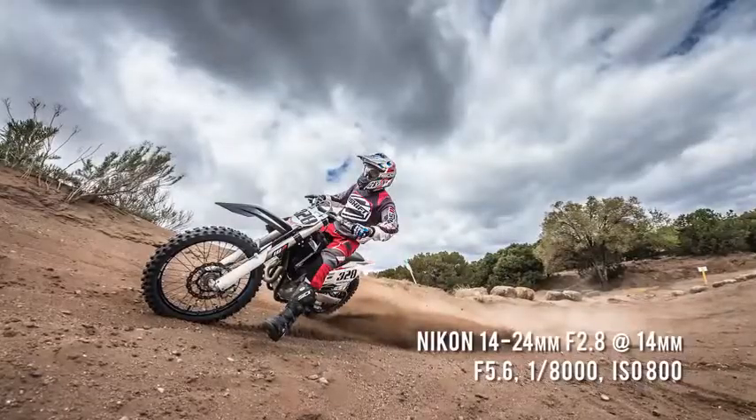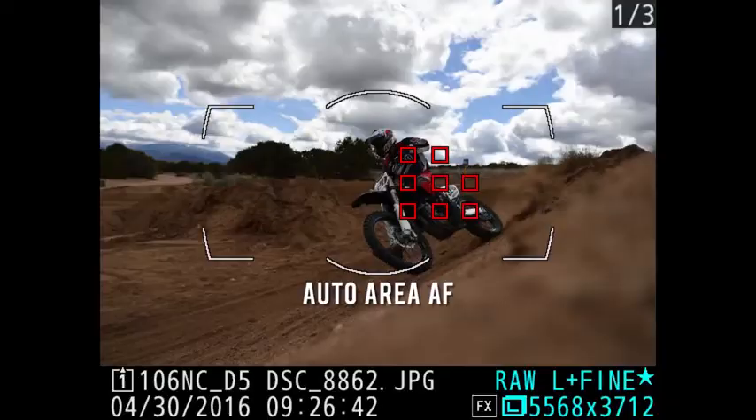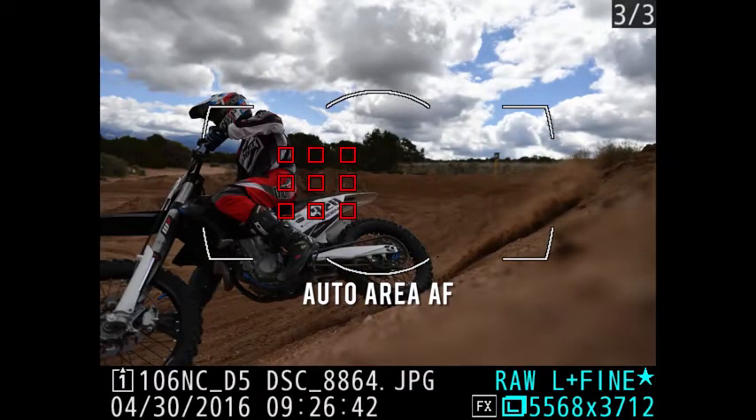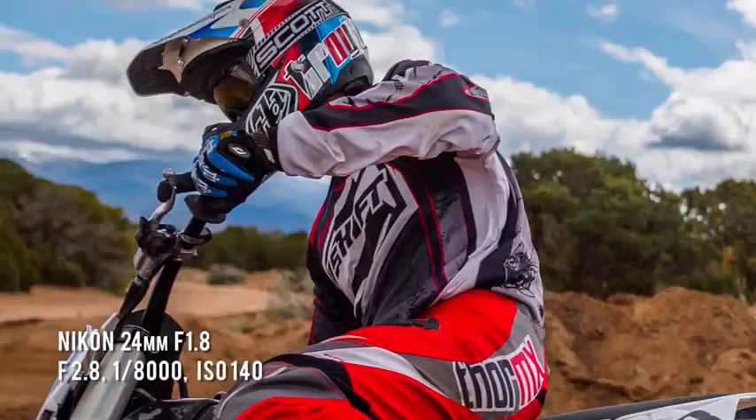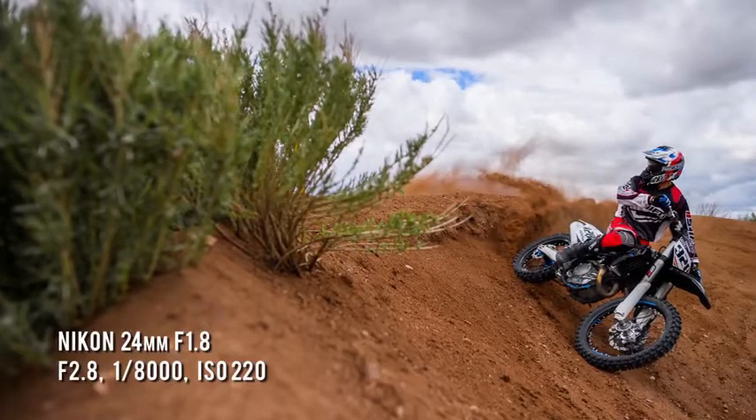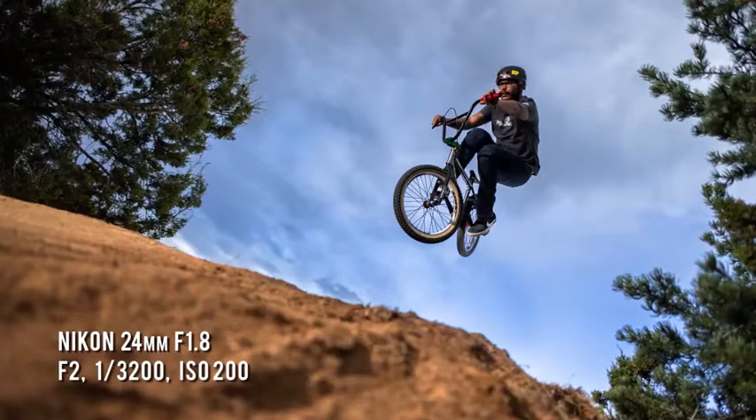Even shooting wide open at f/2 with a motocross or BMX rider coming by at 40 to 50 miles an hour, results were tack sharp. Michael had never seen a camera able to do that before. If you're going to create a new, unique look, that's definitely a game changer.